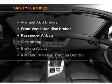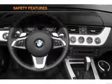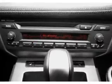If safety is a high priority, rest assured knowing that these top safety components are included: front ventilated disc brakes, passenger airbag, side airbag, stability control, daytime running lights. Call today to schedule a test drive.